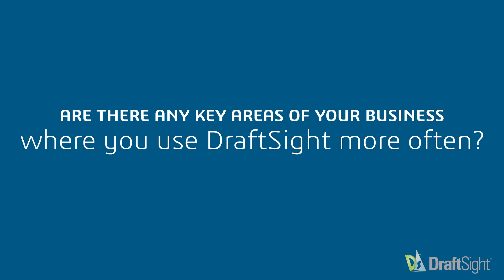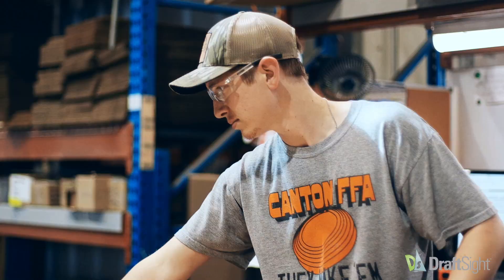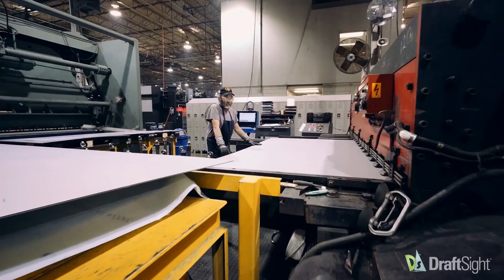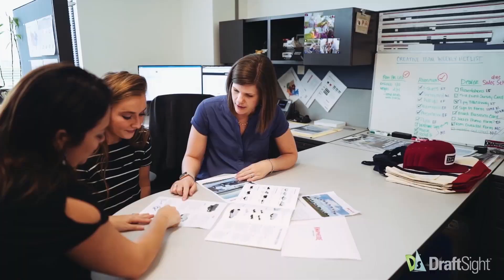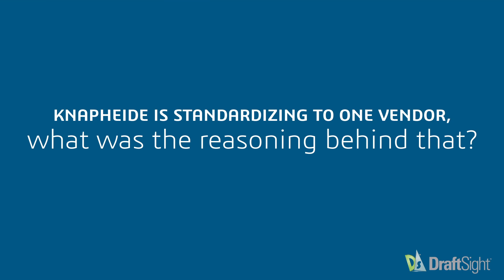We use DraftSight in a lot of areas, but one thing I know it's primarily used for is tool design. Our fabrication group — every time they're designing a new tool, a lot of their vendors are working in a 2D world. They haven't graduated to that 3D world yet, so this provides us an opportunity to share data with them. There's just a lot of opportunity for DraftSight, and I like it.